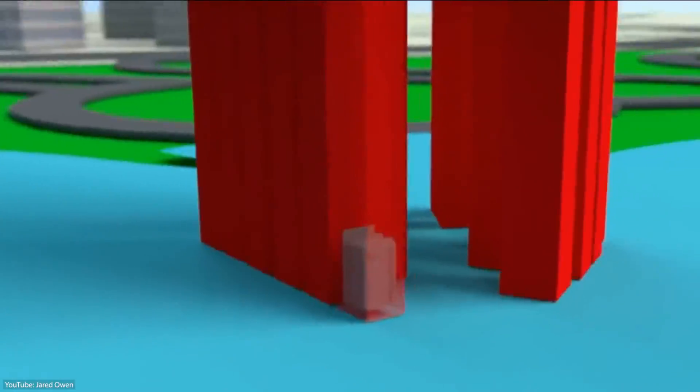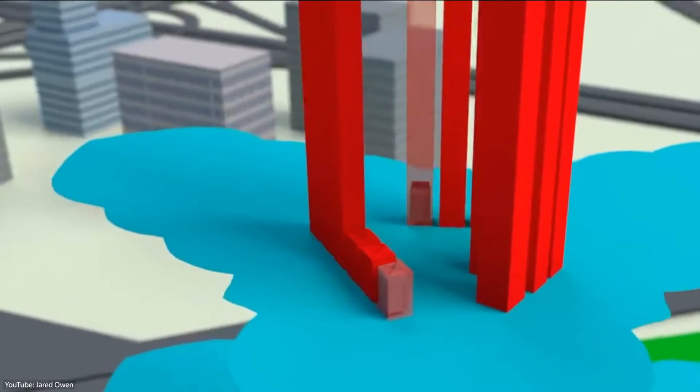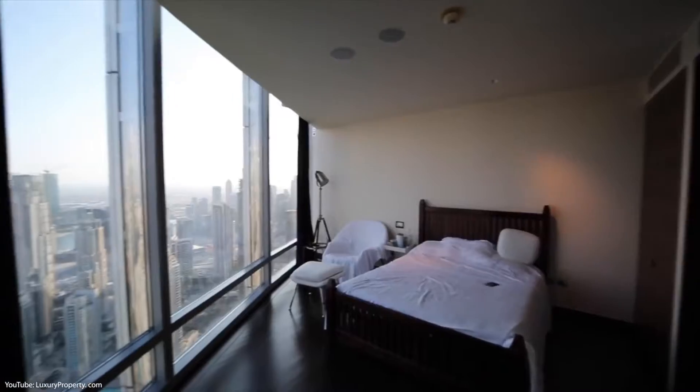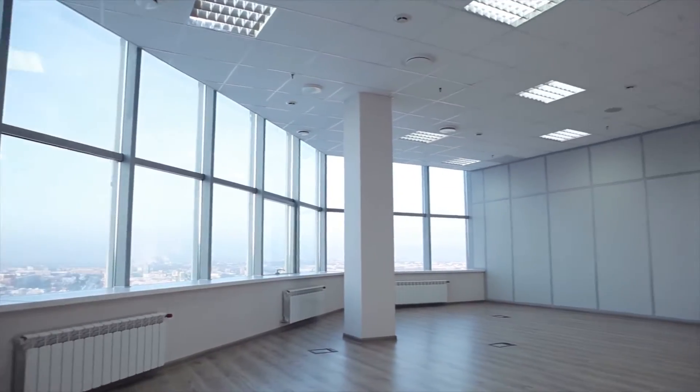The Burj Khalifa has 57 elevators traveling at about 10 meters per second, with the main elevator going up to 500 meters. It also has 900 apartments with various configurations, from studios to single-bedroom apartments, starting at 200,000 UAE dirhams a year.